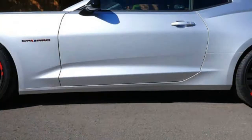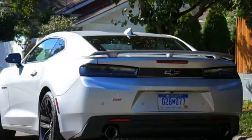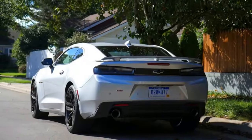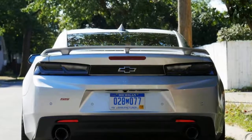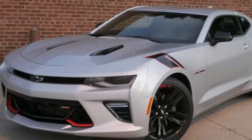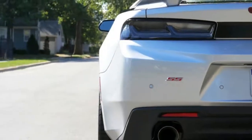Associate Editor Joel Stocksdale: With the Magnetic Ride Control, I could leave it in track mode and it still felt extraordinarily comfortable over bumps, while also delivering impressive cornering ability. There are some quirks, though. Visibility is still a weak point, especially toward the rear. If possible, be sure to get blind spot monitoring, as ours had.